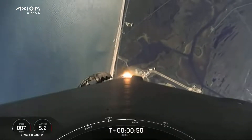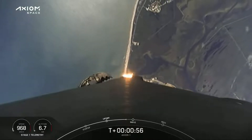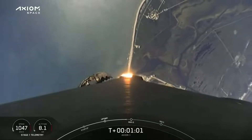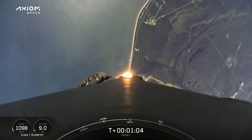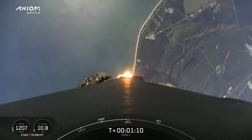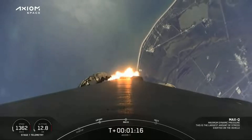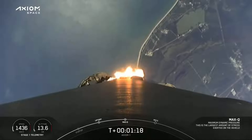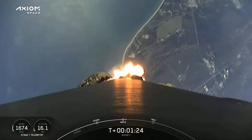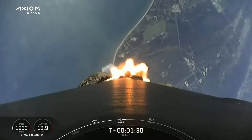Stage 1 throttle down. Throttling down in preparation for max dynamic pressure. Falcon 9 is supersonic. Stage 1 throttle up. Merlin 1D engines coming back up to power. 1 Bravo. Dundee 1 Bravo. The crew calling out 1 Bravo should an escape situation arise.